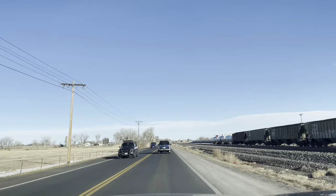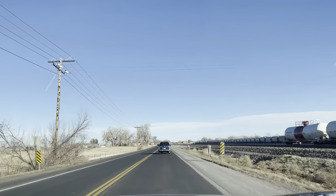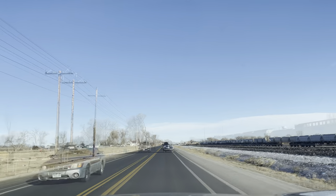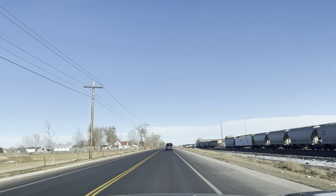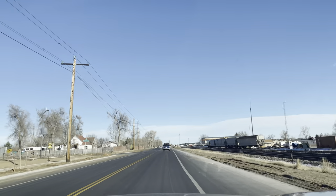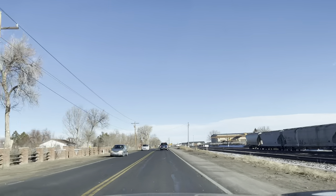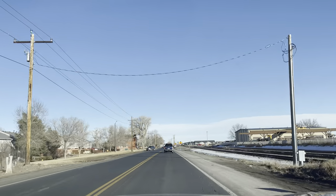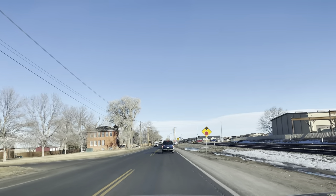Got some rail lines going straight through town — a lot of rail lines. Let's see what's up here — they're laying this stuff out for development, guessing houses on the left.